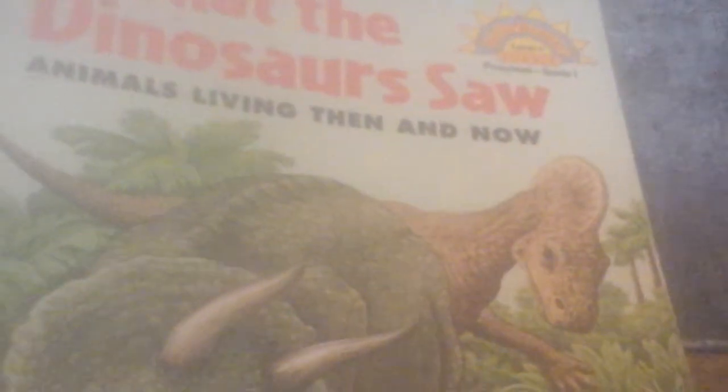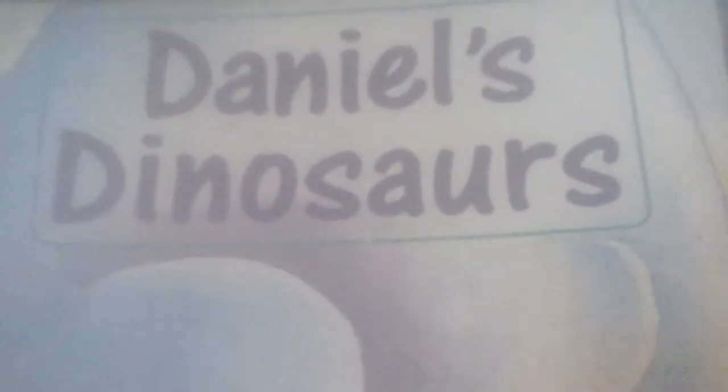There's a little child standing next to a big old turtle. So there you go — the things that were alive in dinosaur times are still alive today. That is 'What the Dinosaurs Saw.' Our next book is 'Daniel's Dinosaurs.' Daniel was a little boy that lived and breathed dinosaurs — dinosaurs everywhere.